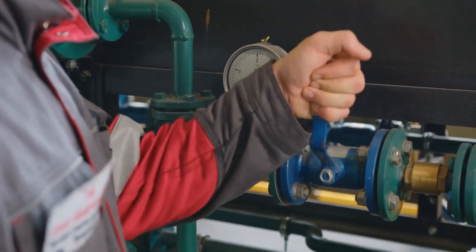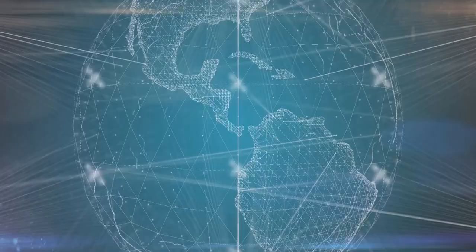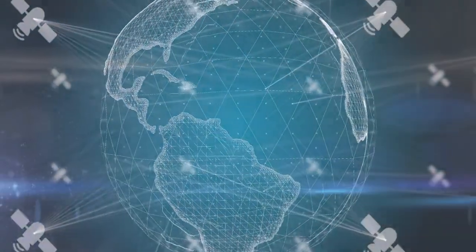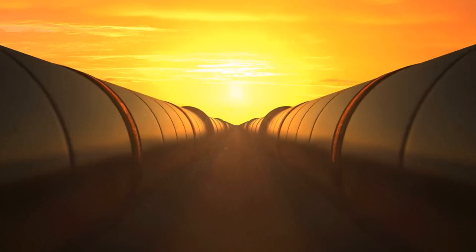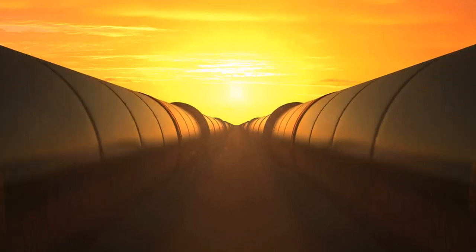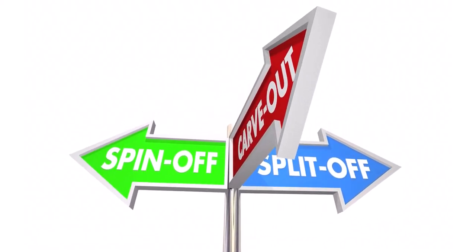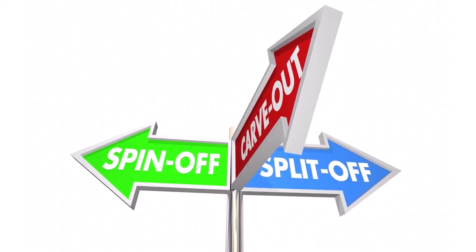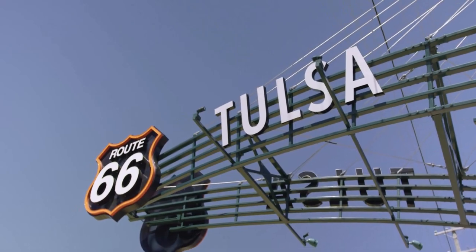The Williams Company's core business is natural gas processing and transportation. The company helped to get the modern telecommunications industry off the ground by running fiber optic cable through its decommissioned pipelines. It built two nationwide networks which subsequently spun off into separate companies in 1995 and 2001. The company is headquartered in Tulsa, Oklahoma and was founded in 1908.